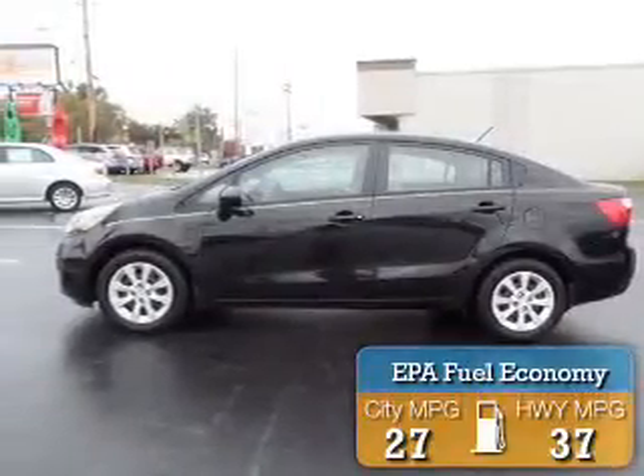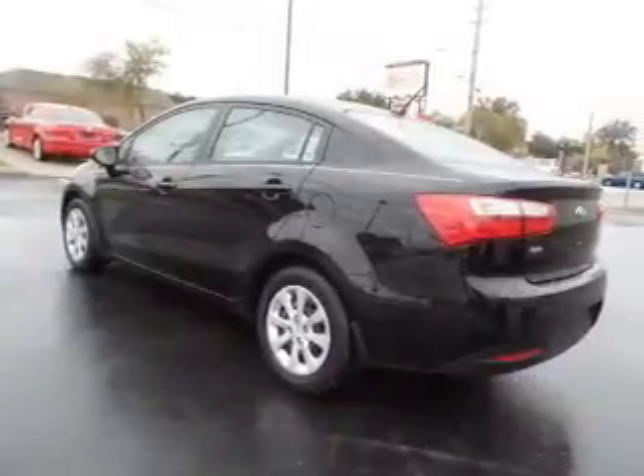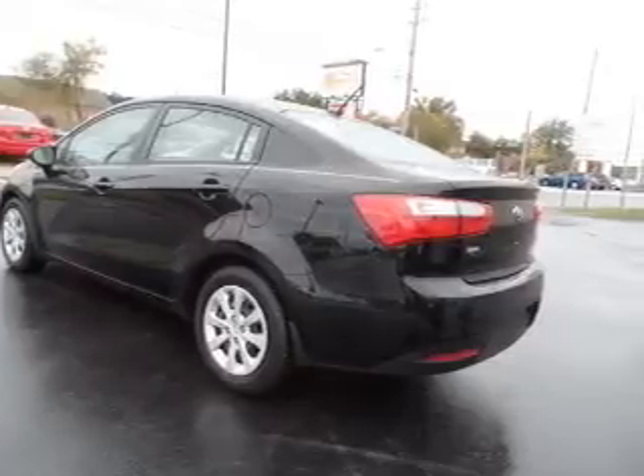Great fuel efficiency saves you money by requiring fewer trips to the gas station. The features include independent suspension, brake assist, traction control, stability control, anti-lock brakes, and hill start assist.